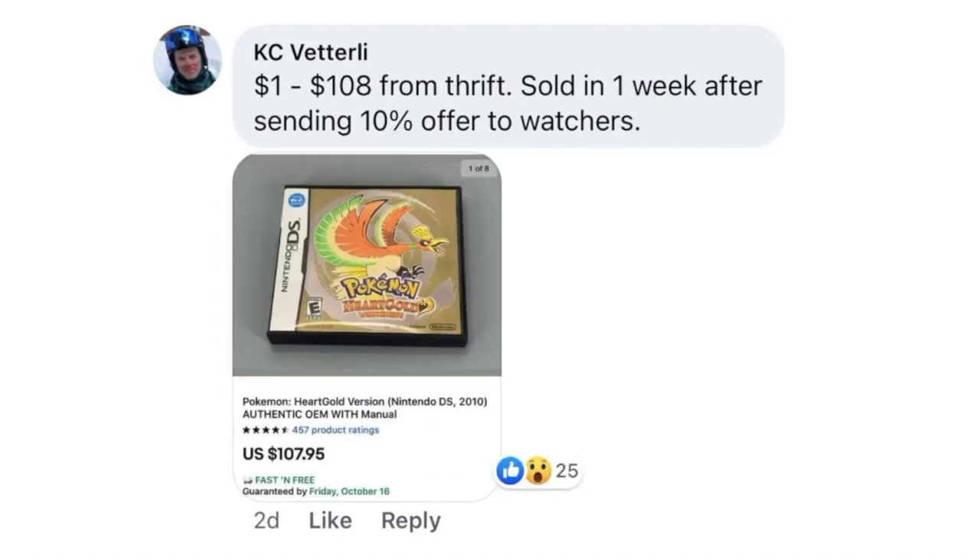Casey Vetterly, our resident ski instructor, junk seller, and Lego expert. Paid $1, sold for $108. Sold in one week after sending a 10% offer to watchers. This is Pokemon HeartGold version — Nintendo DS video game. Paid $1 and sold it for $107.95 in a week.